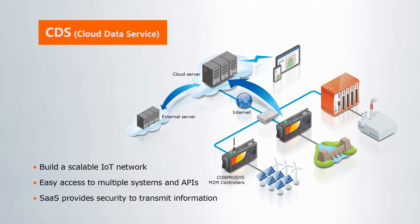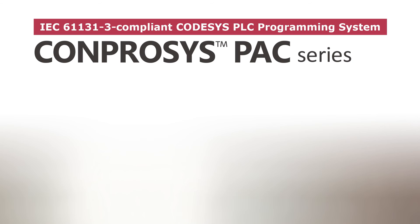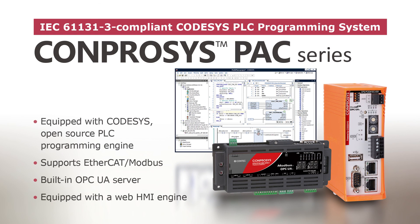Comprosys integration facilitates a flexible and scalable IoT network. Data security is achieved through the use of the SAS model. The Comprosys PAC series is equipped with CODASYS and supports EtherCAT Open Network. CODASYS is a PLC programming language popular in the global market.